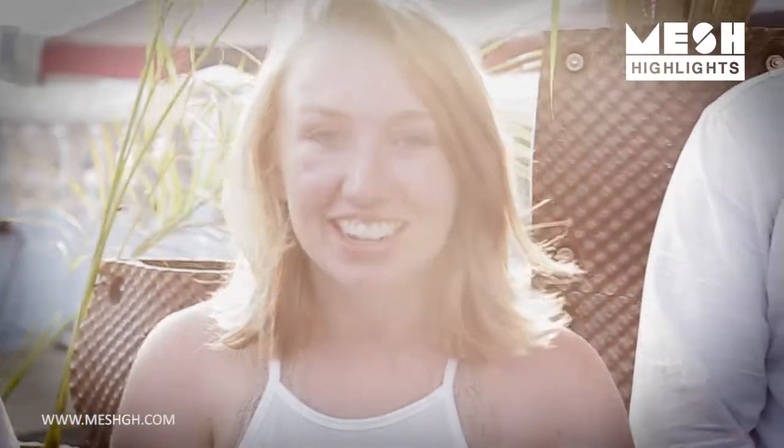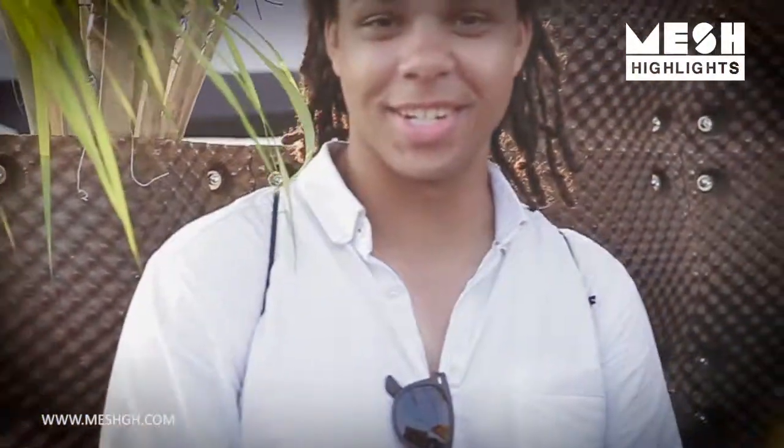I'm Cody, I'm a rising fourth year student at RPI. I'm Sarah, I'm a rising fourth year student at RPI as well. Elijah, same as them. I'm Allison, also a rising fourth year student.